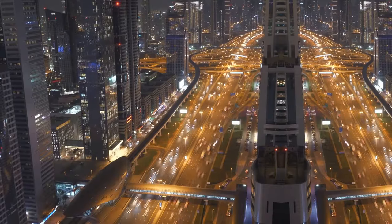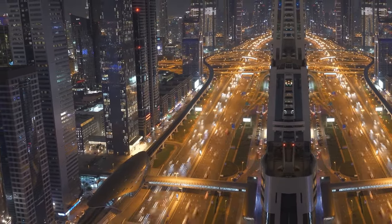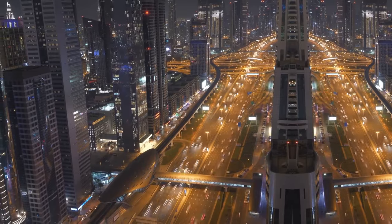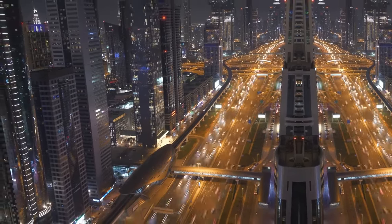Equipped with Toyota's Safety Sense 2.0, the new Corolla Hybrid includes features like pre-collision systems, lane departure alerts, and adaptive cruise control — to name just a few — ensuring your drive is as secure as possible.